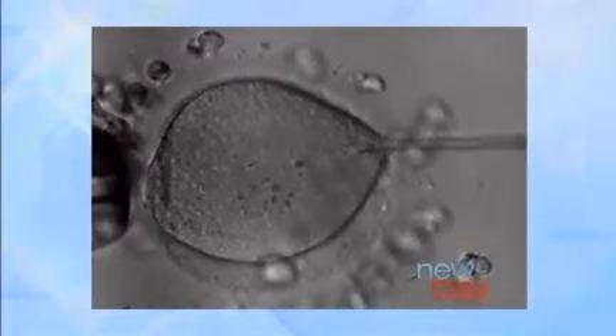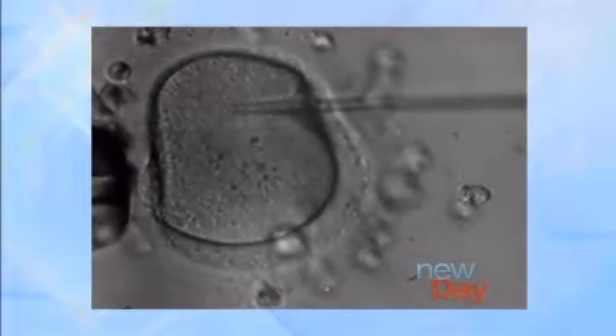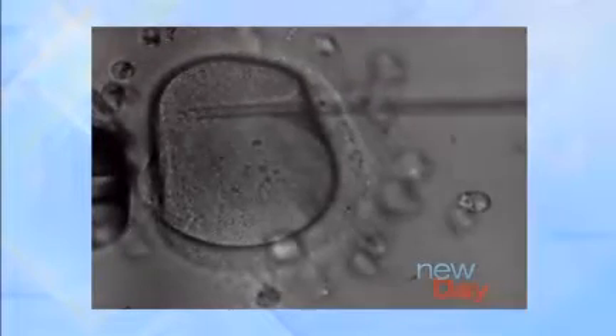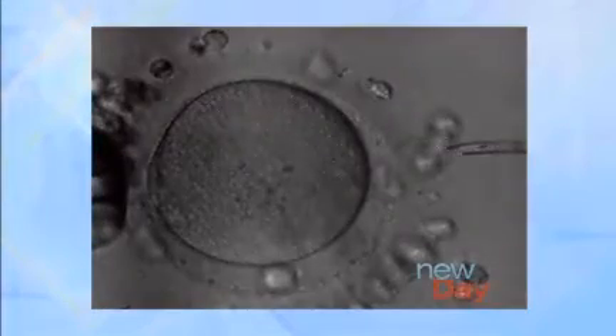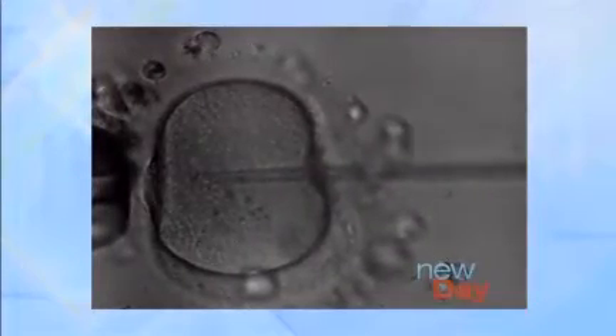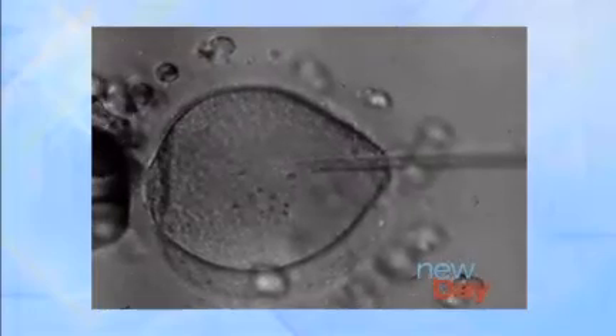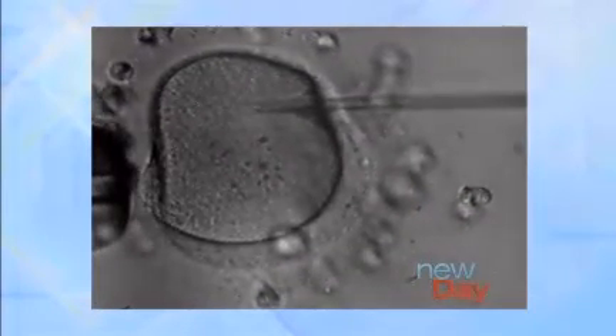So in this case, one of the excellent embryologists we have at SRM will load an individual sperm up into that very small pipette you see there and will literally inject it right into the egg itself. That's what we're seeing microscopically. So they pick out — I don't mean to be too prosaic about this — but they just pick out a sperm that looks like the best candidate, the strongest swimmer?